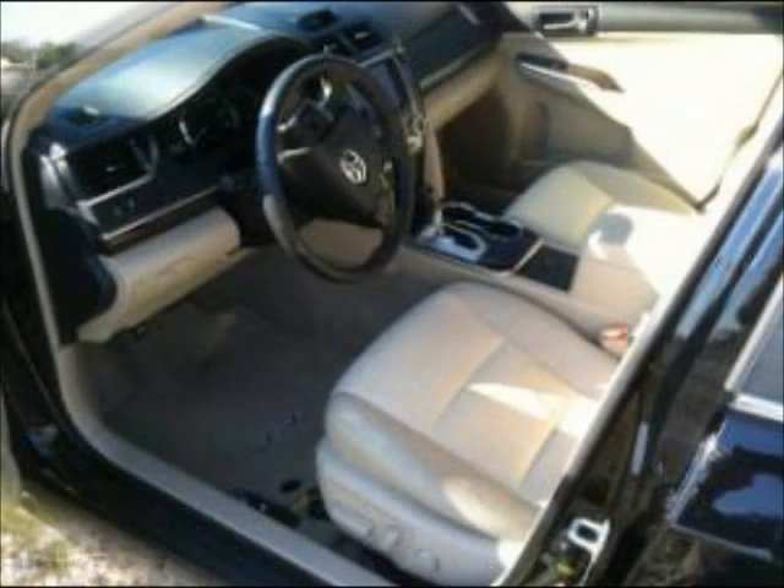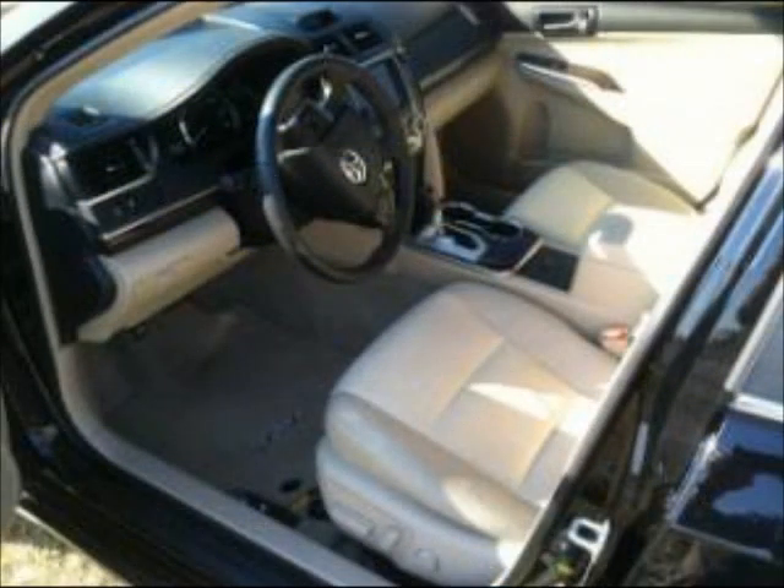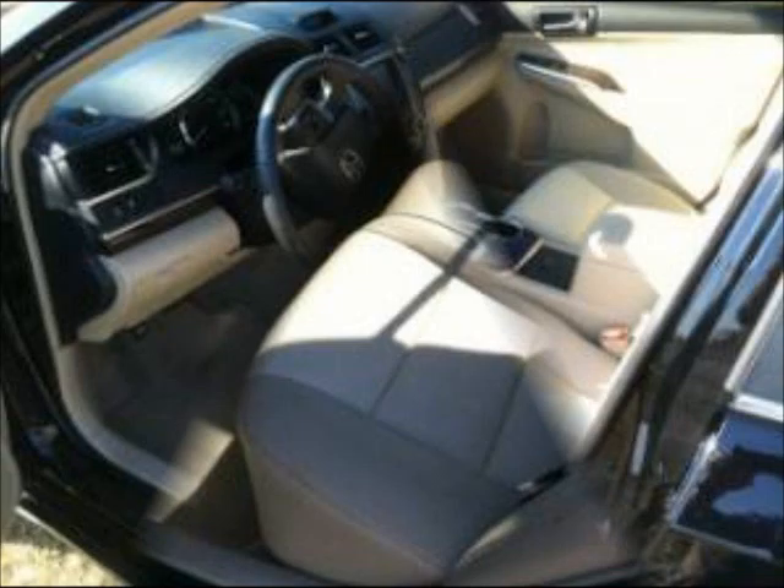Well maintained. AC front, cruise control, navigation system, power steering. Airbag driver, airbag passenger.